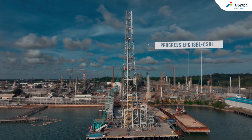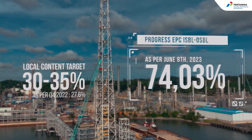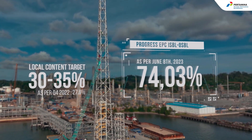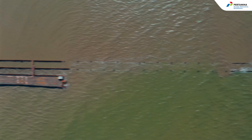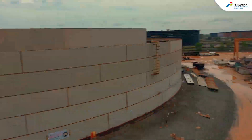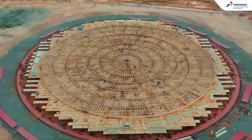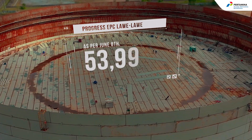The achievement of this progress is evidence of Pertamina's seriousness in planning for careful implementation. In Lawelawi District, construction of the crude oil storage tank and pipeline is underway. This significant infrastructure will ensure support for the smooth flow of crude oil for production and the construction process.